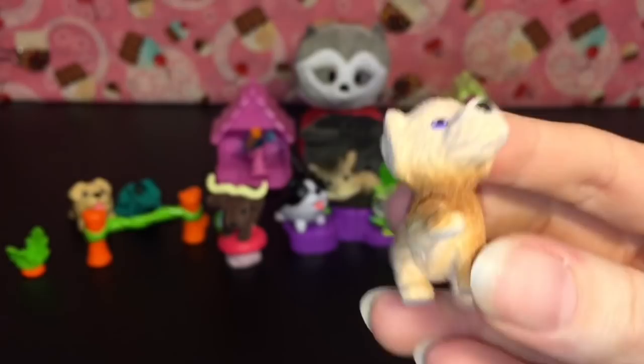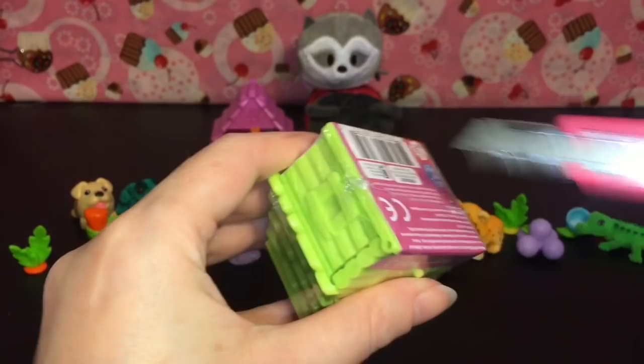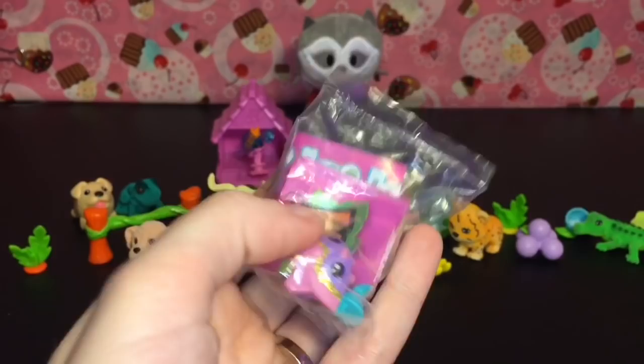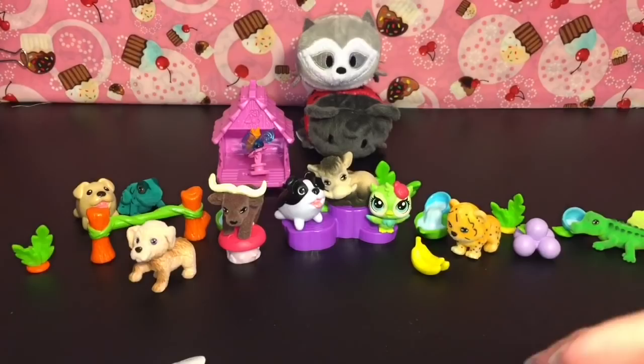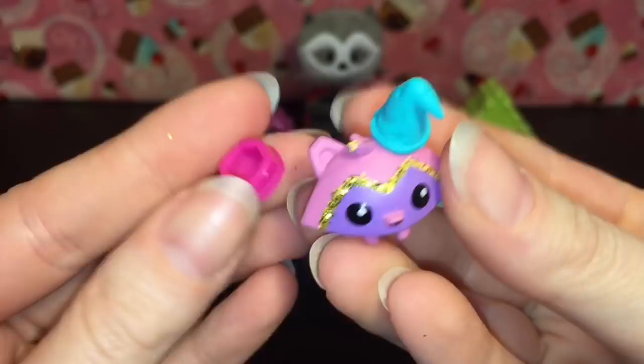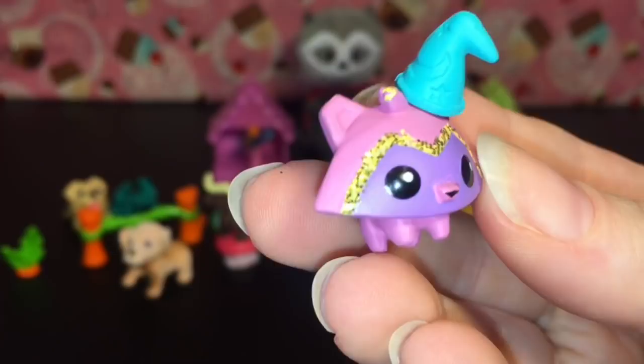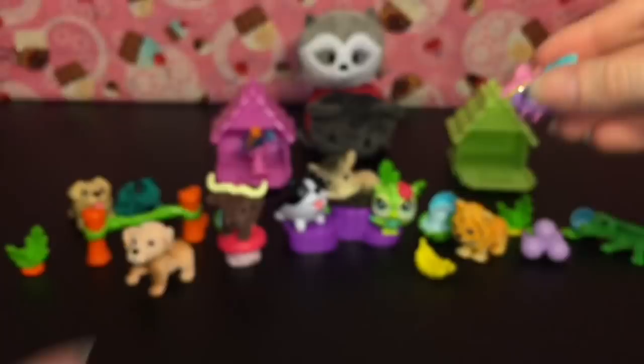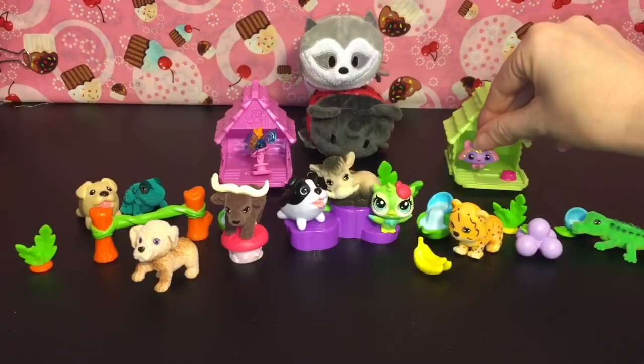Last up is our second little Animal Jam. This is one I've wanted for quite some time — he has a wizard hat, how cool is that! Here's his little food ball. He is number nine on the checklist, he's a raccoon, and he is also a gem — all the gems have that glitter on them. So cute, I absolutely love him. He can go in his little house there.